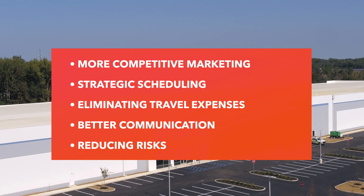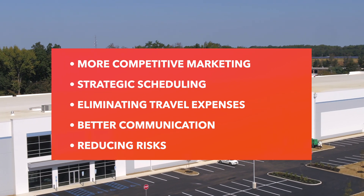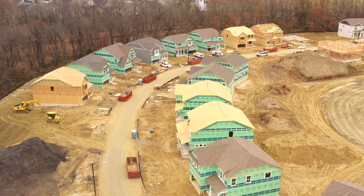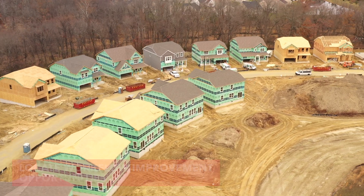Just like any other technology or service, you must first have a clear vision of what you plan to gain after the implementation and how it would get you a return on investment. Whether it's more clients because of a competitive marketing edge, saving time by developing strategic schedules and reducing unnecessary man hours, or eliminating travel expenses by allowing managers and clients the ability to remotely view the entire site from anywhere. These are just a few examples of the benefits our clients have discovered. So what you really want to do is locate areas of your workflow that could use improvement, and research if drones could possibly resolve those problem areas.